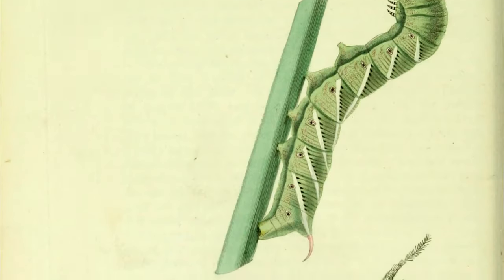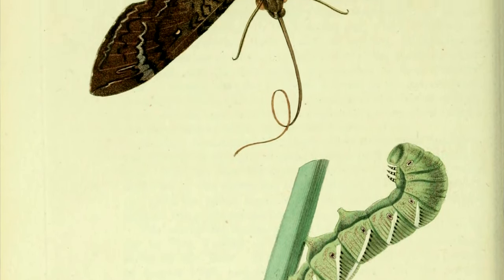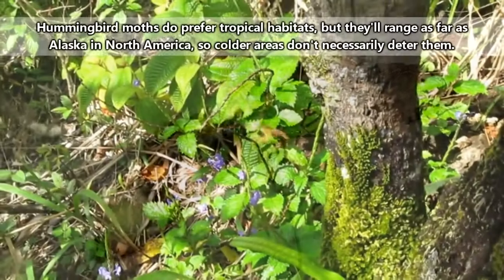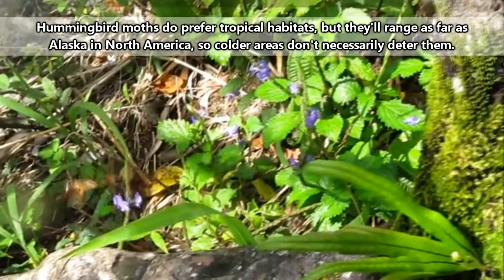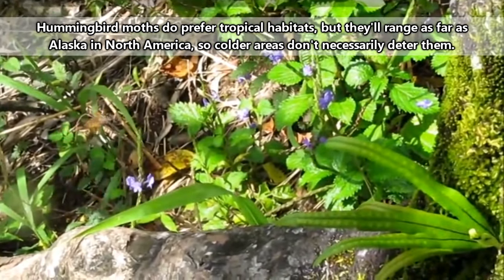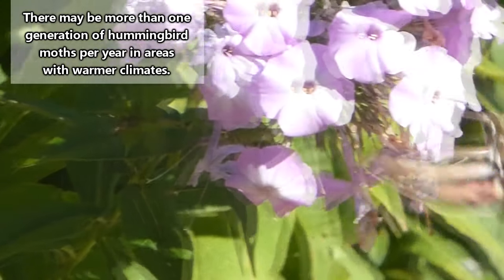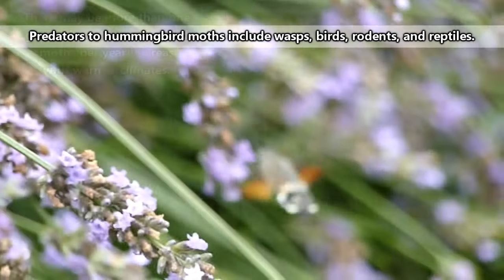It takes about a week for the eggs to hatch, and the larvae will grow, molting a few times before preparing themselves for their transformation into an adult moth. After living about a month as caterpillars, they'll drop to the ground and create a cocoon. Some burrow under the ground, while others just stay in a layer of leaf litter. Usually within a few weeks they'll emerge as adult moths, though it can take longer depending on location and time of year.